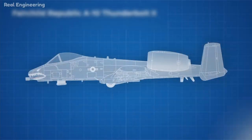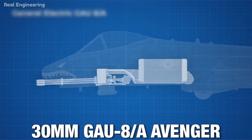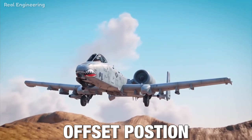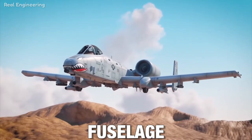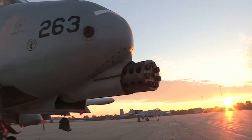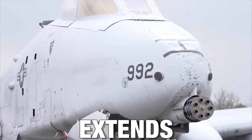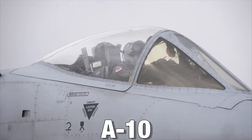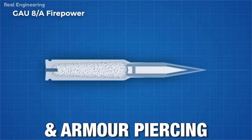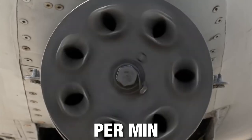At the front of the aircraft is the 30mm GAU-8A Avenger — the heaviest automatic cannon ever mounted on an aircraft. The front landing gear retracts from under the wings in an offset position, with the rear wheels in line with the fuselage, allowing room for the GAU-8A. Its barrel extends out from the nose of the A-10. The GAU-8A fires high-explosive incendiary and armor-piercing depleted uranium rounds at a rate of 3,900 rounds per minute.